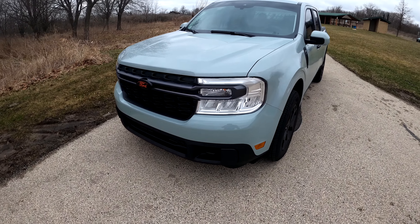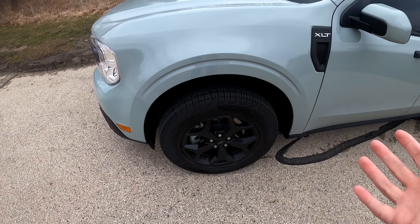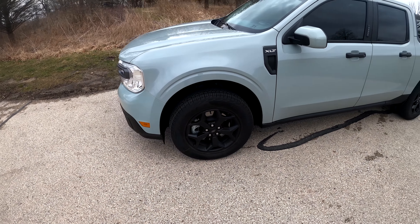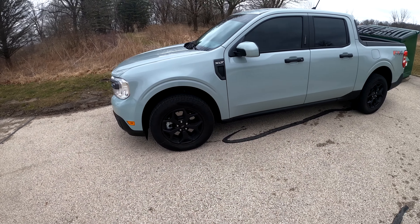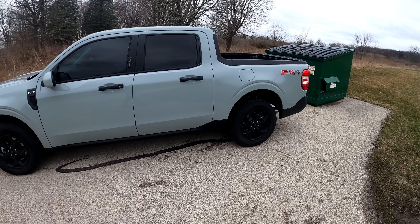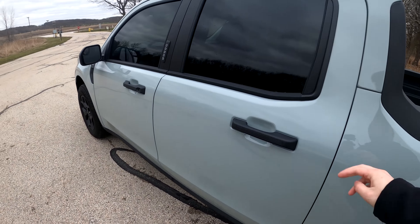The FX4 gets some tow hooks down here. You get tires that are kind of called all-terrains, but these are pretty much street tires — you're not really doing serious off-roading with them. They're Pirellis. It does have black wheels, which I'm typically not the biggest fan of, but I think with this paint color they look pretty good on this truck.